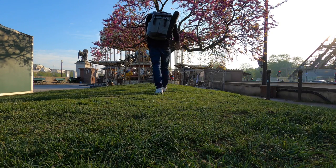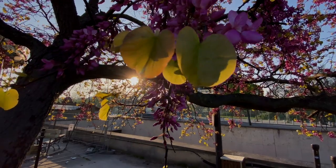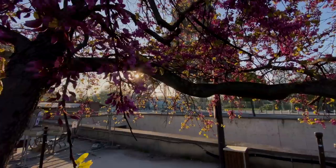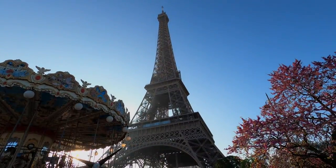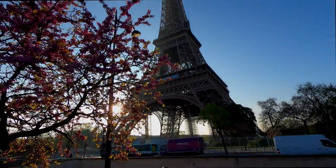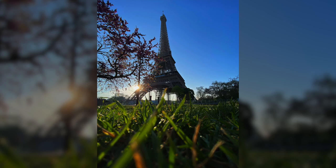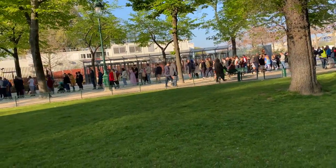Number four: the carousel near the Eiffel Tower. You can find a super cute carousel near the Eiffel Tower — it's worth stopping by for some photos. The carousel is really photogenic in itself, but the bonus is that you can have both the Eiffel Tower and the carousel in frame at the same time, which definitely makes it one of the best Instagram spots in Paris.